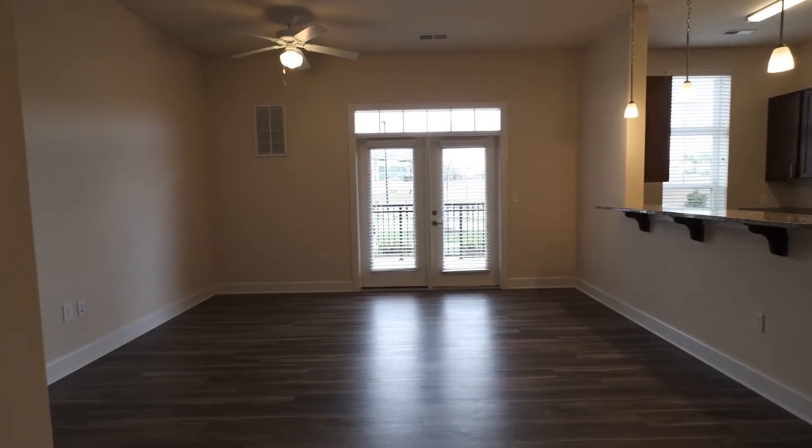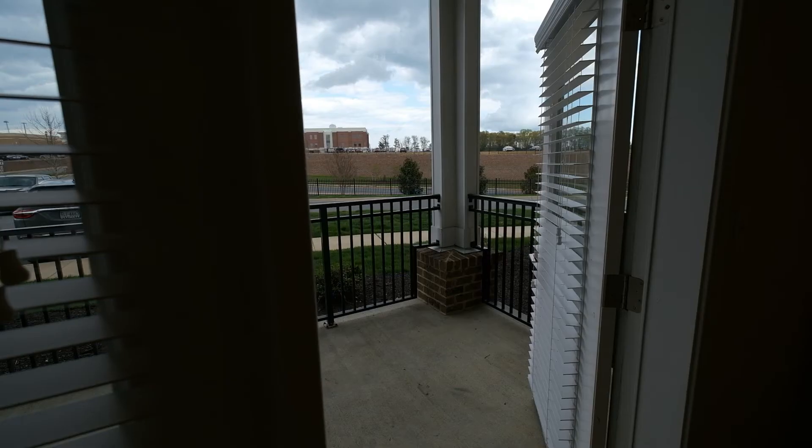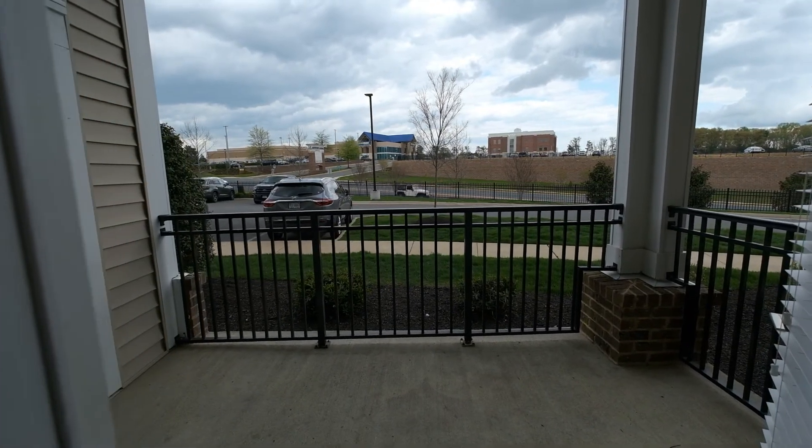Connectivity is key — the kitchen's breakfast bar with seating for four opens into the living space and dining area. The space also opens to your own personal outside space, making entertaining opportunities endless.